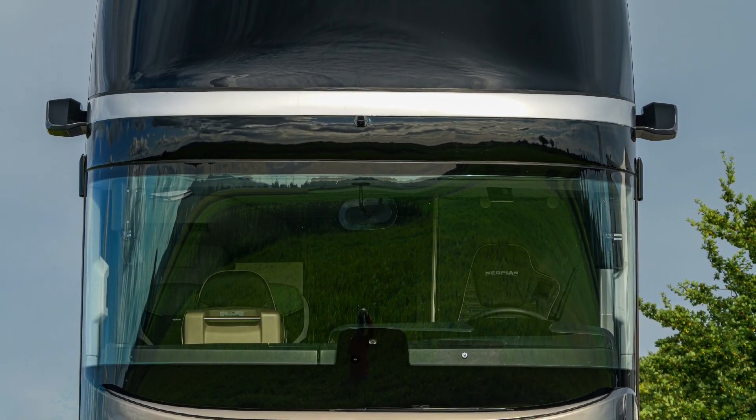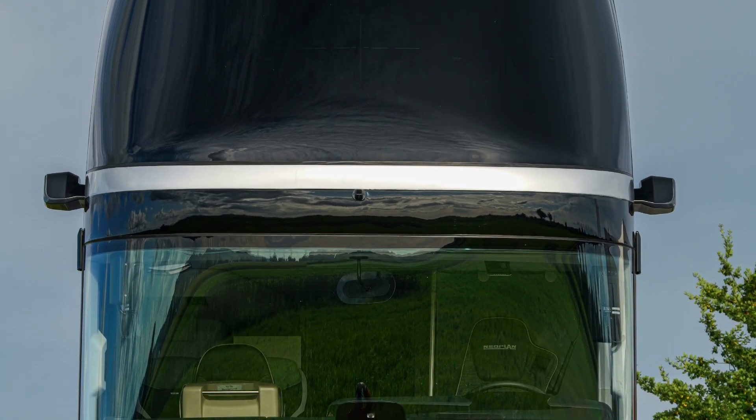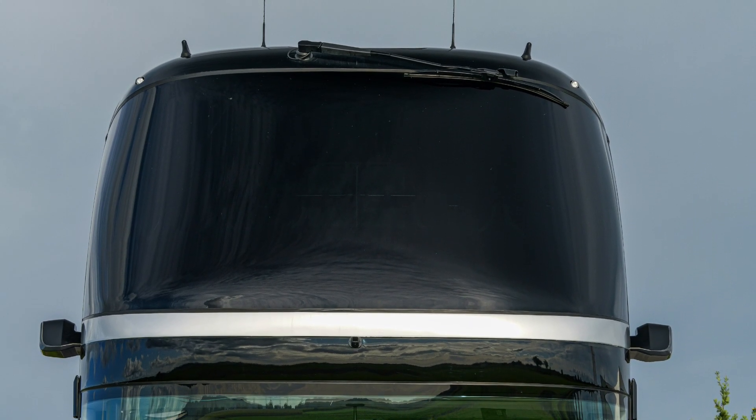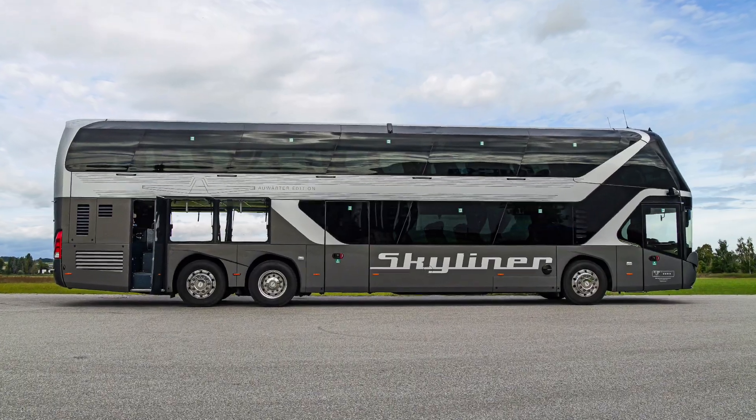Its sharp-cut exterior design combines aerodynamic efficiency with a modern, distinctive look, contributing to reduced operating costs and a strong visual presence.